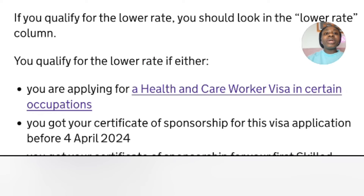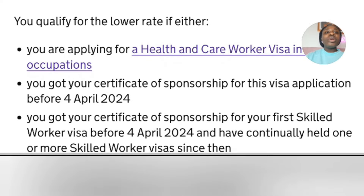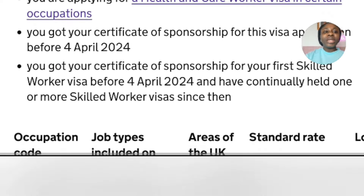If you qualify for the lower rates, you should look at the lower rate column. To qualify for the lower rate, it means you are applying for the Health and Care visa in certain occupations, you received your Certificate of Sponsorship to apply for your visa before the 4th of April, or you got your CoS for your first Skilled Worker visa before the 4th of April and have continuously held one or more Skilled Worker visas since then.